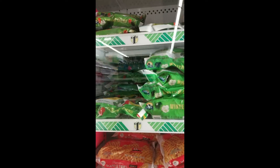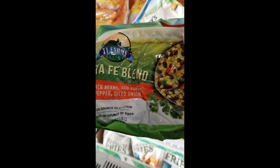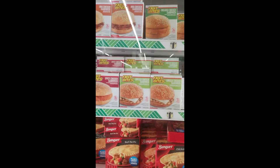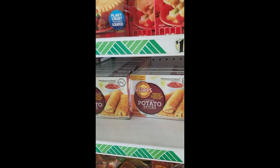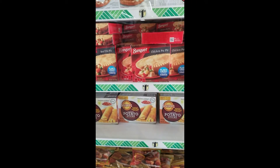They have broccoli cuts, winter blend, California blend, and a Santa Fe blend up here which I haven't seen before — looks like corn, black beans, red pepper, green pepper, and diced onion, 12 ounces. Something new. Also pot pies, potato sticks, and what looks like a real baked potato with cheddar cheese, sour cream, bacon flavoring in a crispy golden coating — kind of like a potato egg roll. There's also a basket stick which looks like a cheese-filled bread thing.